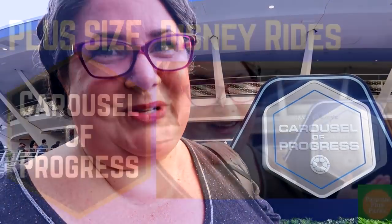We're at Magic Kingdom in Tomorrowland and we're going to check out Carousel of Progress. I'll show you everything you need to know as a plus-size person to navigate this attraction in comfort. Along the way, if I can provide some accessibility information, I'll do that too.